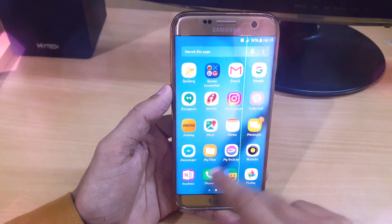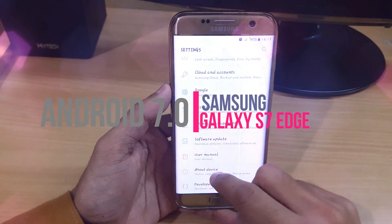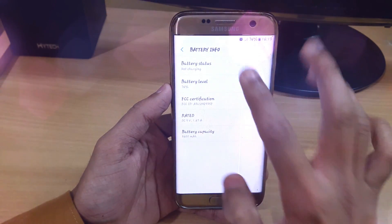Hey, what's up YouTube! This is my channel reporter and in this video I'm going to show you the Nougat update on my Samsung Galaxy S7 Edge. Let me show you that quickly.